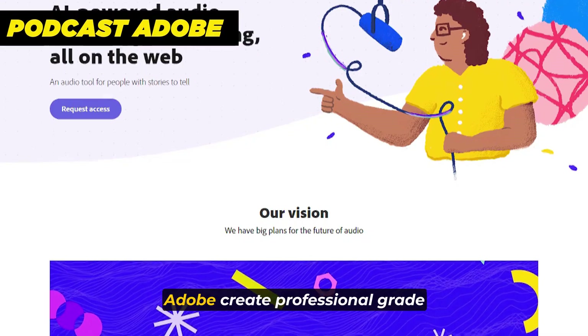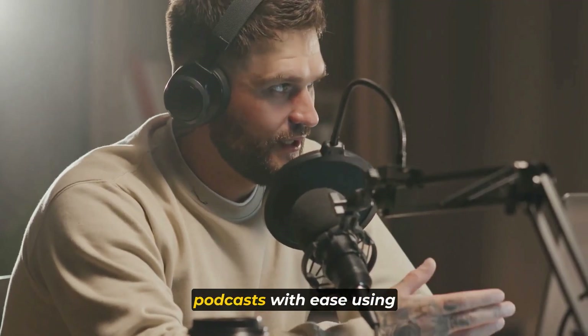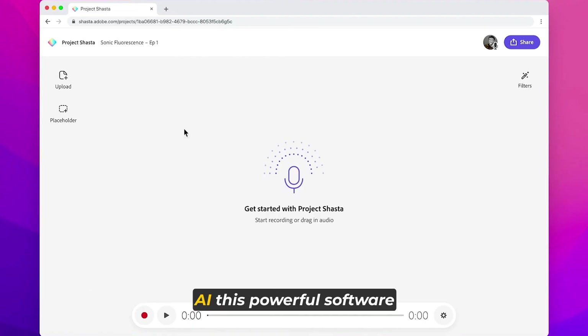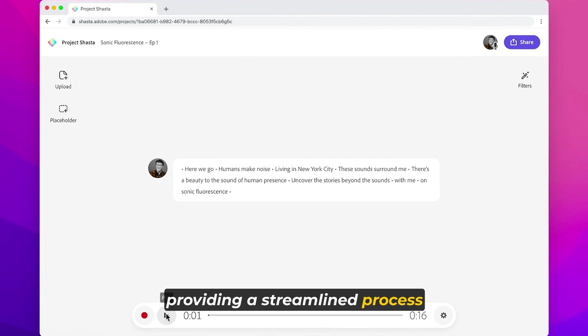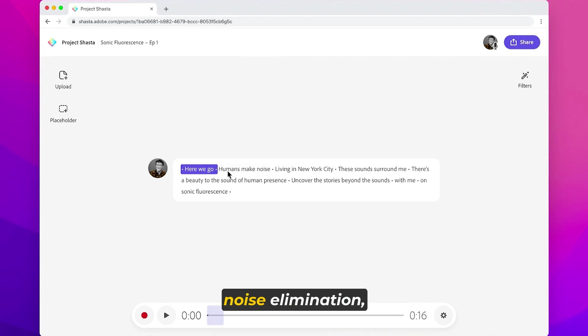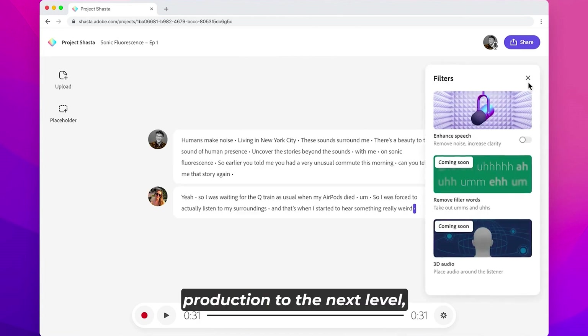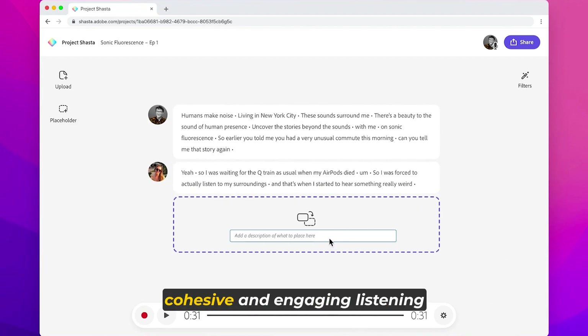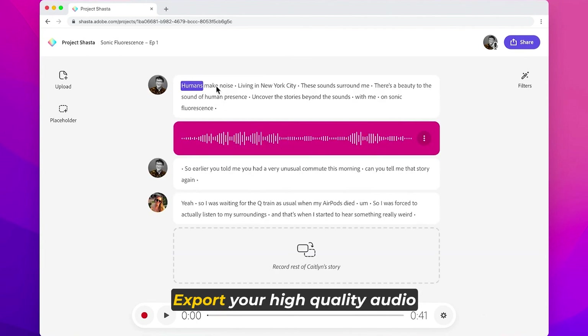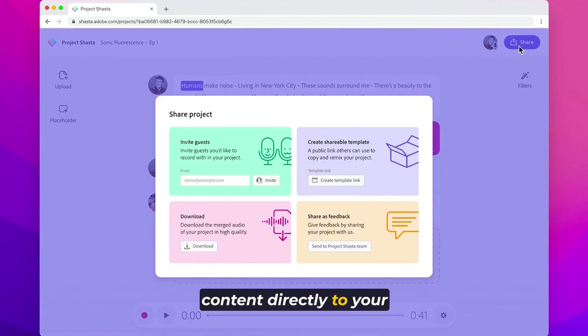At number five, Adobe Podcast AI. Create professional-grade podcasts with ease using Adobe Podcast AI. This powerful software simplifies online audio recording and editing, providing a streamlined process for podcast creation. With features like audio-to-text conversion and background noise elimination, you can take your podcast production to the next level, recording and mixing with rich, full-bodied sound. Seamlessly blend different segments, clips, and podcast music to create a cohesive and engaging listening experience, then export your high-quality audio content directly to your podcast audience.